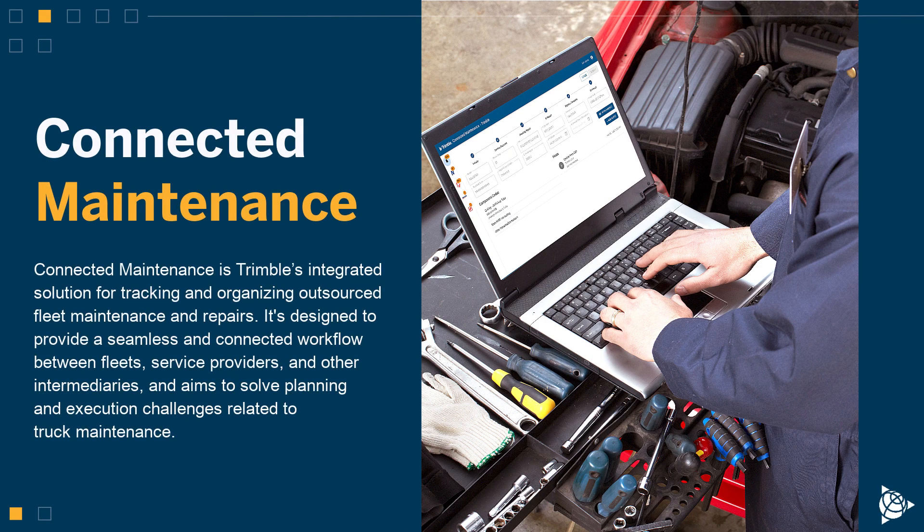Connected Maintenance is Trimble's integrated solution for tracking and organizing outsourced fleet maintenance and repairs. It's designed to provide a seamless and connected workflow between fleets, service providers, and other intermediaries, and aims to solve planning and execution challenges related to truck maintenance.